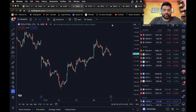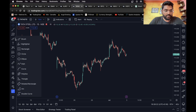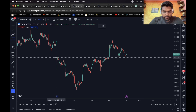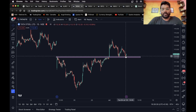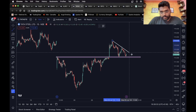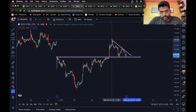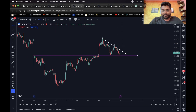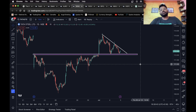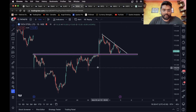Moving on to the next one, we have Tata Steel. This looks really good. As you can see, we have a level over here — the stock gave a breakout and has come back down again. It is at a crucial zone right now, and we can also see a trend line over here. If the stock falls down and closes below this level, a short entry can definitely be taken.